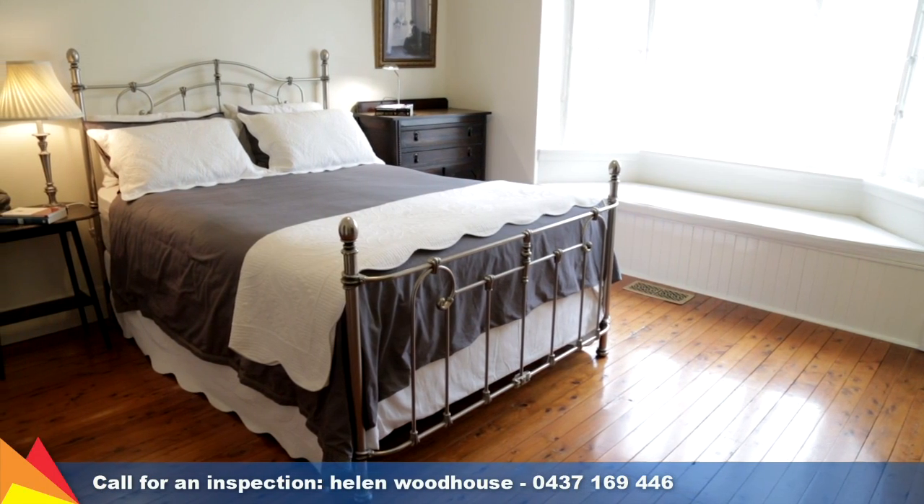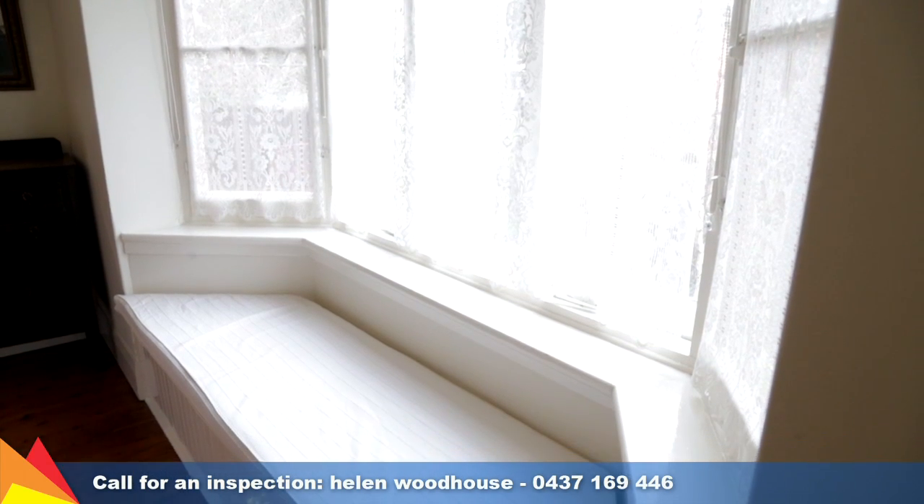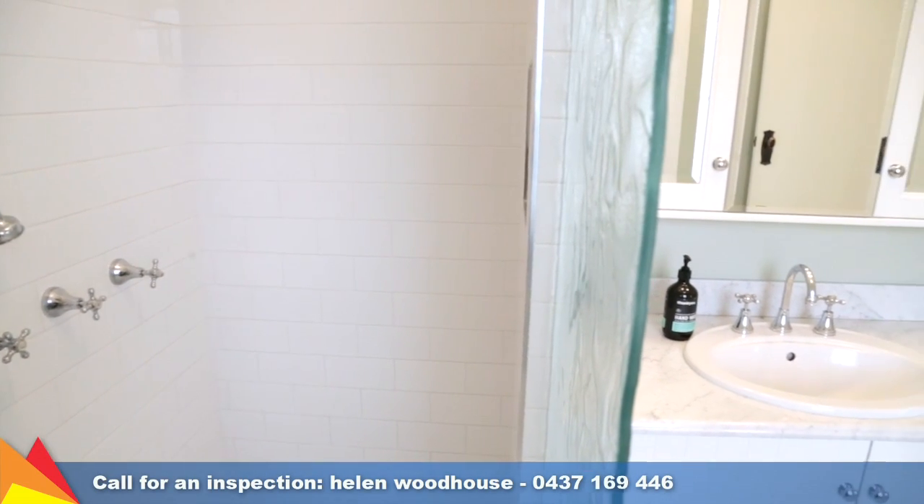The main bedroom is a private retreat with the original fireplace and mantle, a lovely bay window seat, plus a spacious ensuite and walk-in robe.